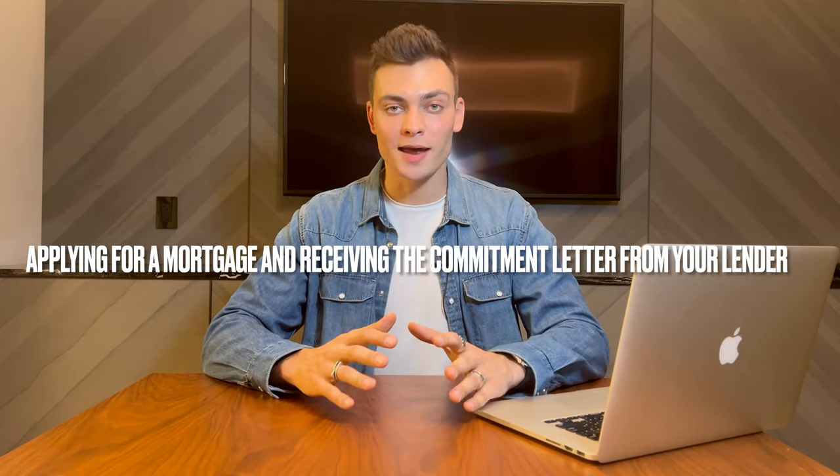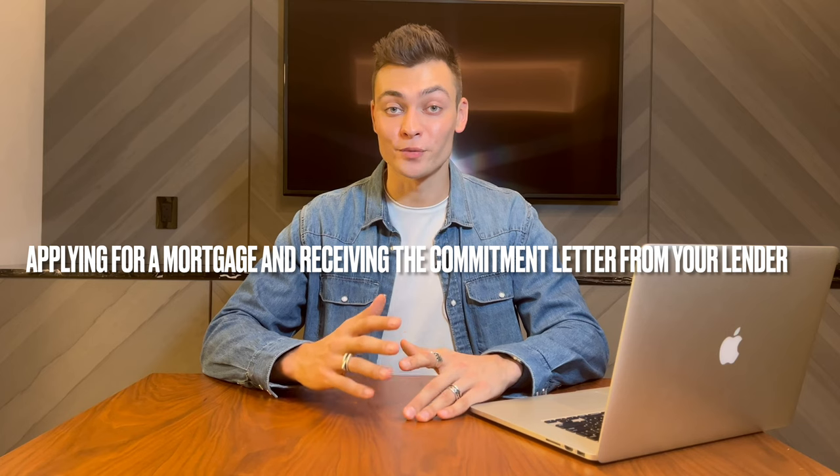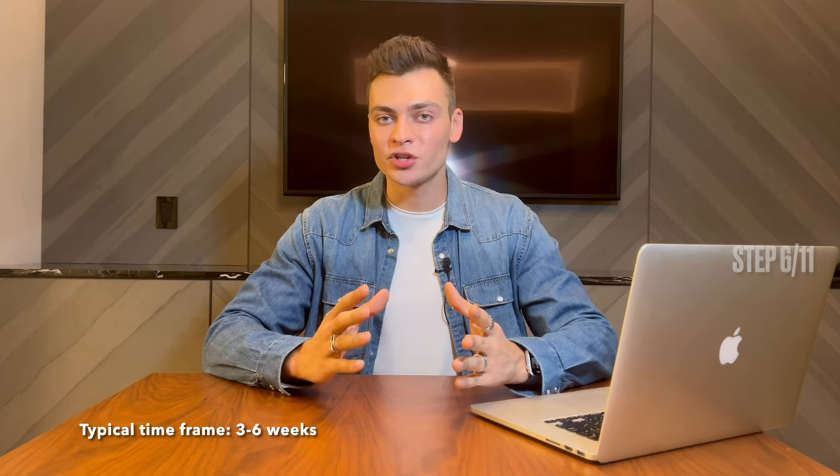Next, applying for a mortgage and receiving a commitment letter from your lender. Mortgage applications cannot be processed without a fully executed contract. If an apartment is being financed, the board requires a commitment letter from the lender. These letters are typically the last items to complete the co-op or condo board application. Your real estate agent will work with you on this.